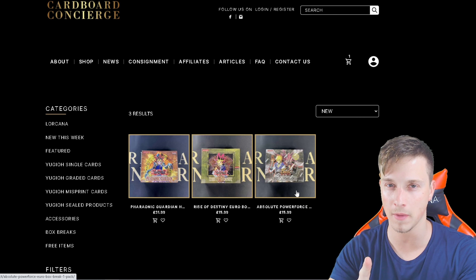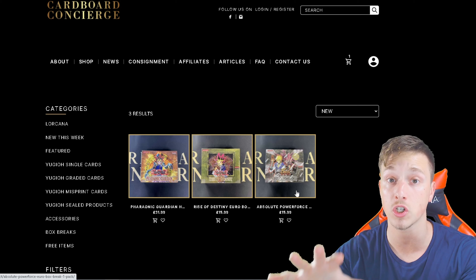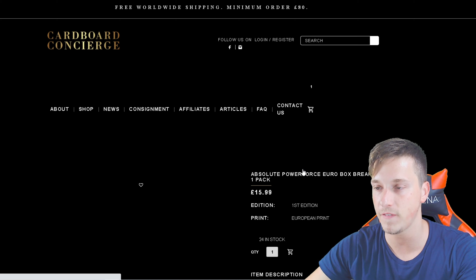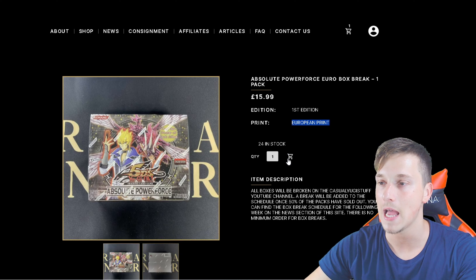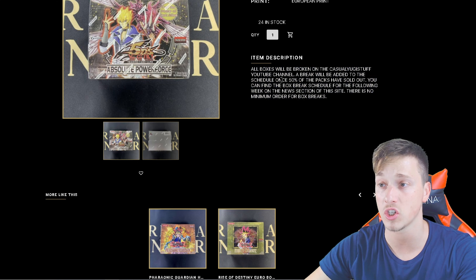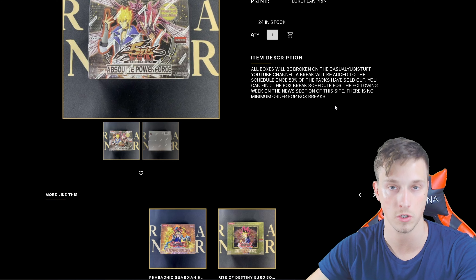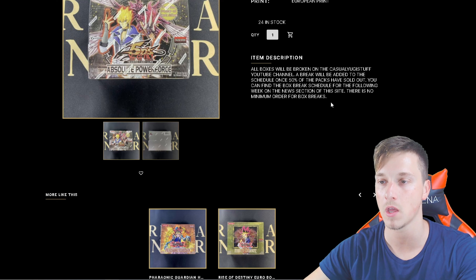What does that mean for casual members? Do not worry — you'll be communicated in our group chat, our private chat, what that means and how you get first advantage to that. But say you wanted to participate in Absolute Power Force — $15.99 per pack. This is a European first edition box. All boxes will be broken on the Casual Yuki Stuff YouTube channel. A break will be added to the schedule once 50% of the packs have sold out. You can find out the box break schedule for the following week on the news section of the site. There is no minimum order for box breaks. You want to buy the whole box? You can do that.